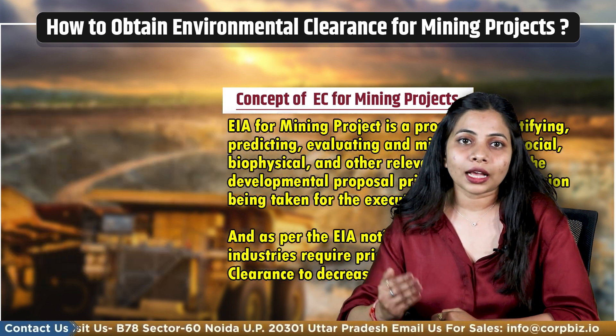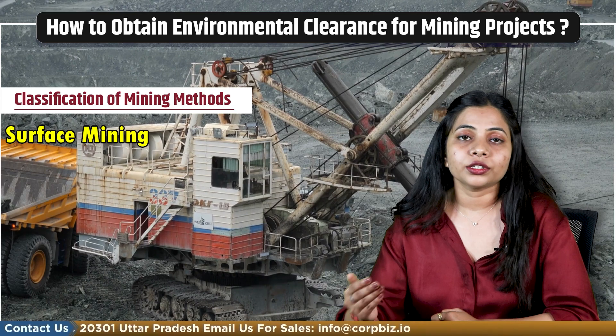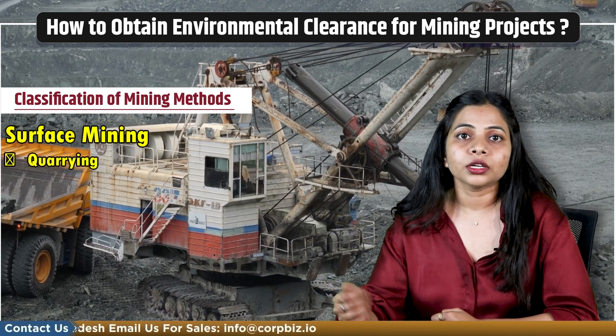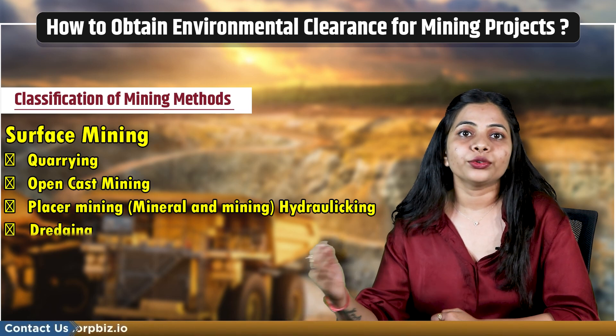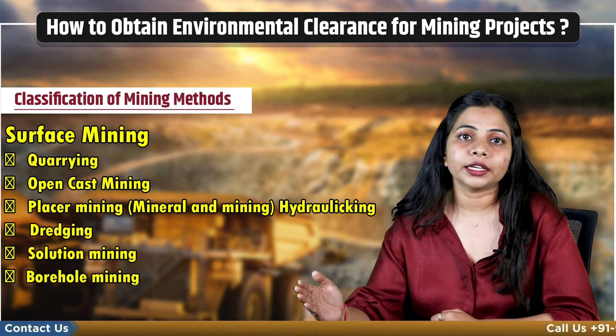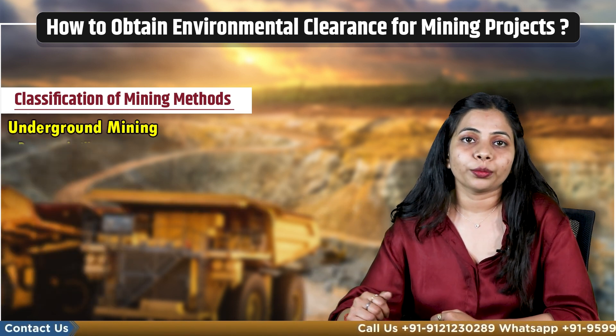Now let's have a look at the classification of mining methods. First is surface mining. In surface mining, we have quarrying, open cast mining, placer mining, hydro licking, dredging, solution mining, borehole mining, insight mining. And the second one is underground mining.